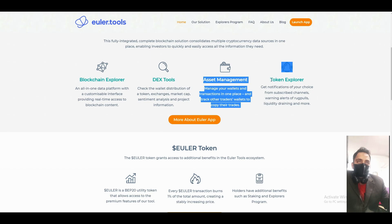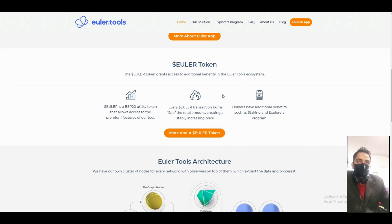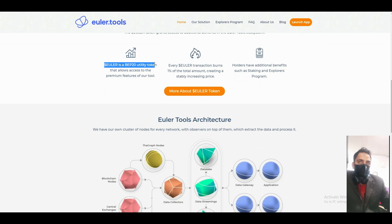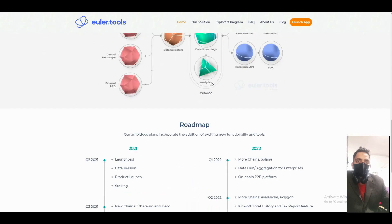It will be a blockchain explorer, DEX tool, asset management, and token explorer. The Euler token grants additional benefits in the Euler ecosystem. It will be a BEP-20 utility token, and with every Euler transaction, a portion is burned, providing additional benefits and rewards.